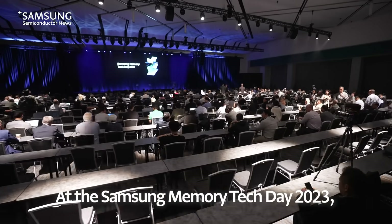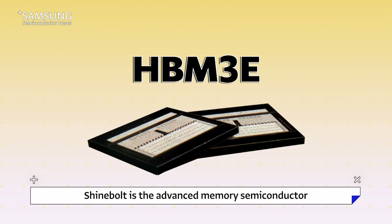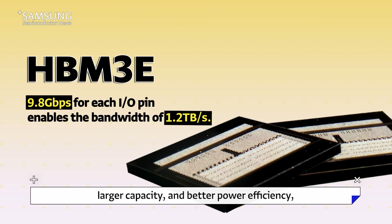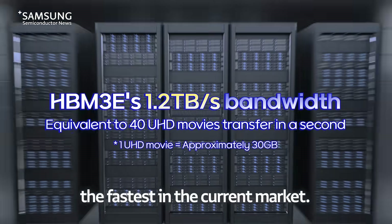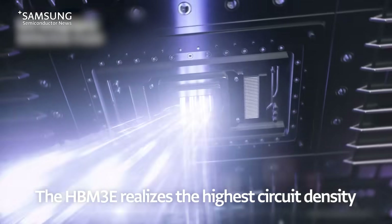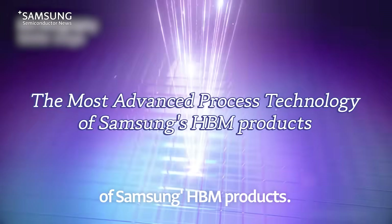At the Samsung Memory Tech Day 2023, Samsung announced its latest HBM product. The HBM3e offers a data bandwidth of 1.2TB per second — the fastest in the current market. The HBM3e realizes the highest circuit density and power efficiency with the most advanced process technology of Samsung's HBM products.